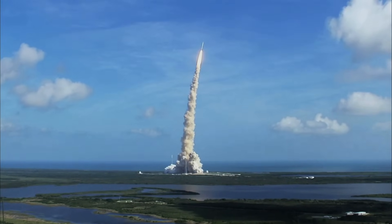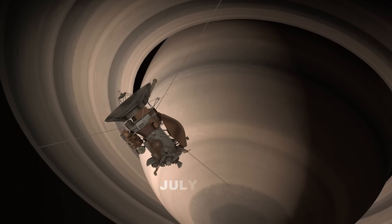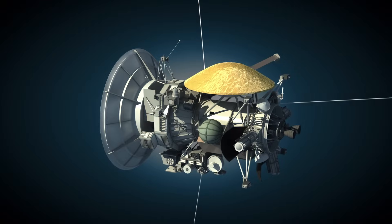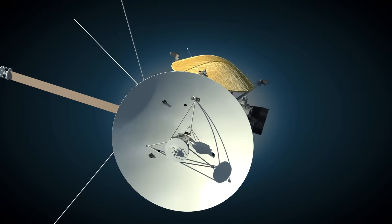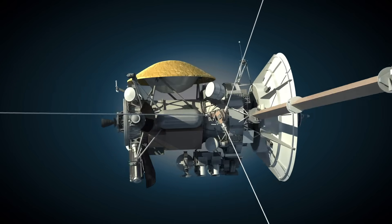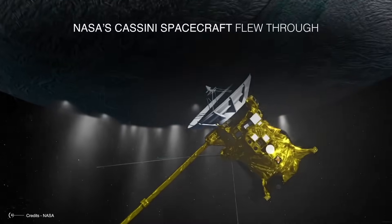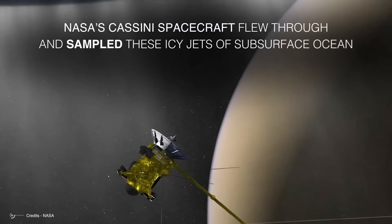The Cassini mission was launched on October 15, 1997, and arrived at Saturn seven years later in July of 2004. This spacecraft took longer to reach Saturn than the Voyager probes because it was heavier — the heavier a spacecraft is, the more fuel it needs and the longer it takes to travel long distances. The Cassini-Huygens probe was a two-part spacecraft: the Cassini orbiter and the Huygens lander. NASA engineers considered Enceladus extremely important, so they made the spacecraft get as close as possible to the moon.